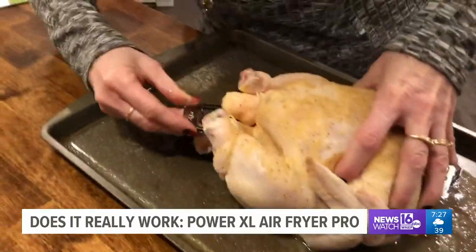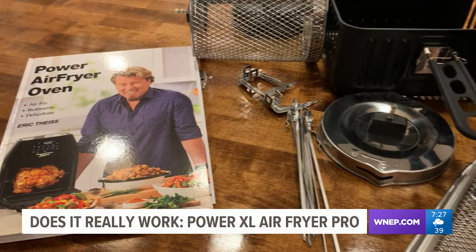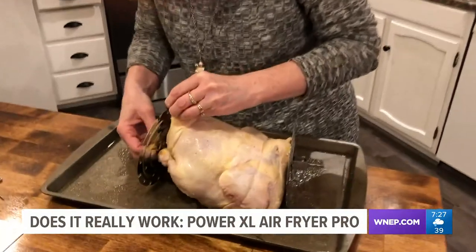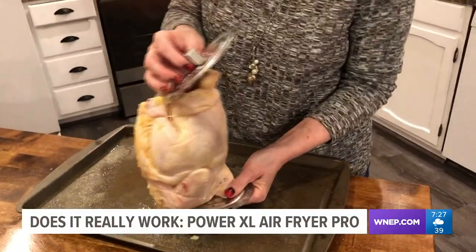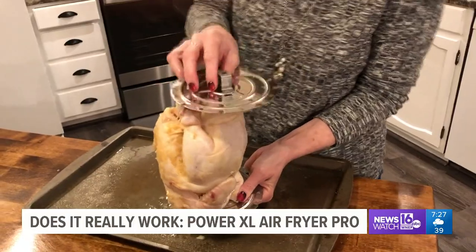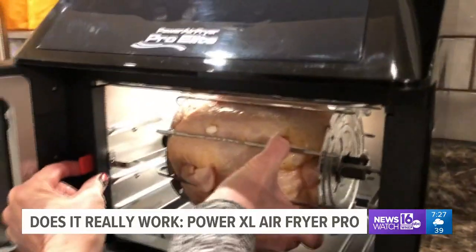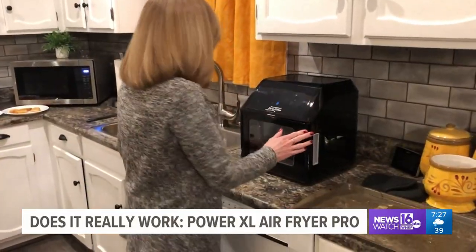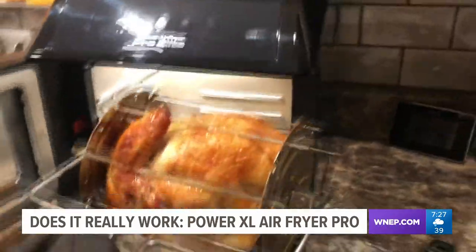Finally, it's time to cook a chicken. This air fryer comes with a cookbook that has lots of fantastic recipes. Theresa and I pick one and get to work. The directions call for a three-pound bird, but Theresa got a five-pounder. I told her, don't worry, we'll make it work. We put the chicken inside the fryer and wait 40 minutes. We love the glass door — you can actually watch the rotisserie cooking process in action.